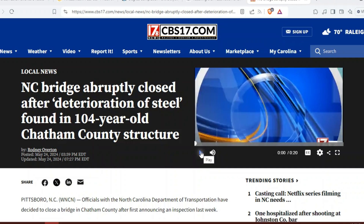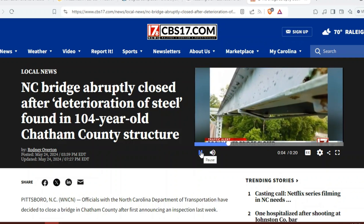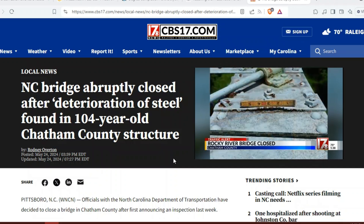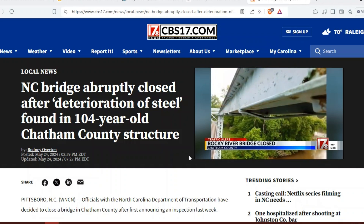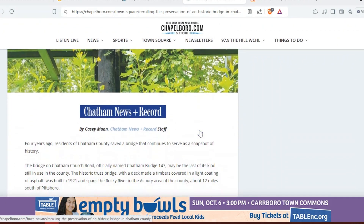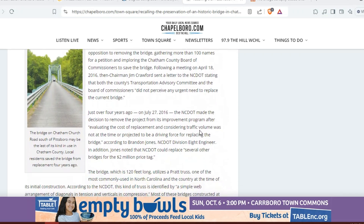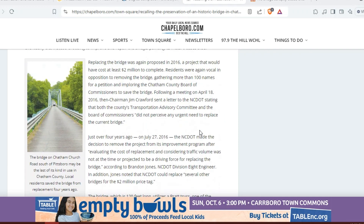We can see this video here from CBS 17: the Rocky River Bridge on Chatham Church Road is closed effective immediately due to safety concerns from the Department of Transportation. Some of the steel components have deteriorated. That bridge is pretty old — it's 104 years old. The DOT inspects bridges at least every two years, and it appears that during the inspection just a couple months ago they found this bridge is not safe for use.